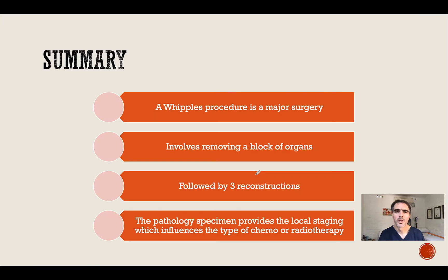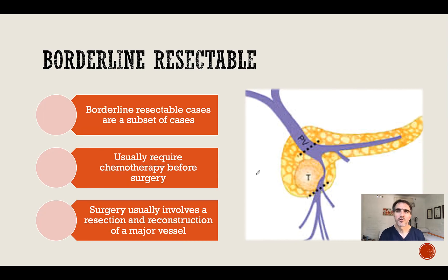To conclude: a Whipple's procedure is a major surgery which involves removing a block of organs followed by three reconstructions. The pathology specimen provides local staging which influences the type of chemotherapy or radiotherapy required. For borderline resectable cases — a subset which usually involves invasion of the tumour into the portal vein or another major vessel — chemotherapy may be required before surgery, and at the time of surgery, resection of part of the portal vein with reconstruction may also be required.